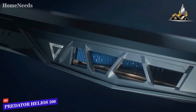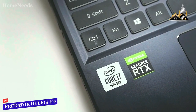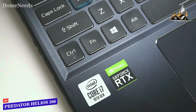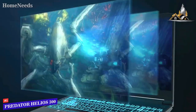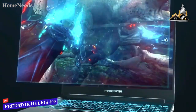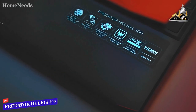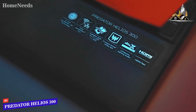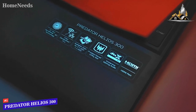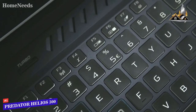Speaking of the specs, the Helios 300 sports a 10th-gen Intel Core i7 processor, which is a standard configuration for gaming laptops, and 16GB DDR4 dual-channel RAM. Its 512GB solid-state drive is a non-expandable NVMe M.2 type, which is faster than SATA-based M.2 drives. Moreover, you've got the NVIDIA GeForce RTX 3060 graphics card on the Helios 300, which helps the laptop achieve your desired frame rates, meaning it can handle any graphics-complex game like a boss.